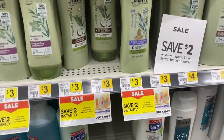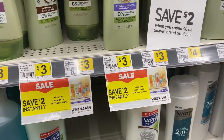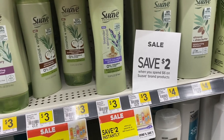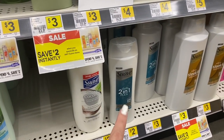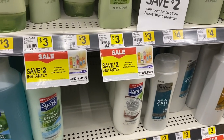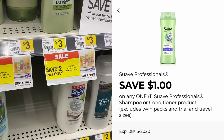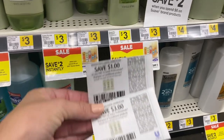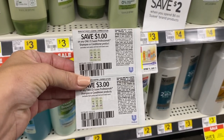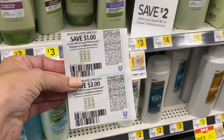Now for our Suave freebie — when you spend $6 on Suave, you get $2 off instantly at the register. Previously I used the $3 ones and grabbed two of them, but if you grab the $2 ones, getting three brings you to $6. You can use the $3 off two digital and the $1 off one digital, which makes them all completely free. We also got coupons in the most recent inserts that will also make them completely free, so however you want to do it, you can definitely get some free Suave.